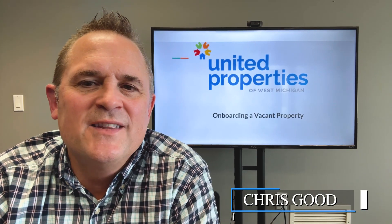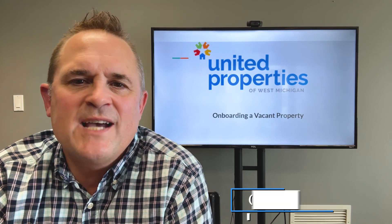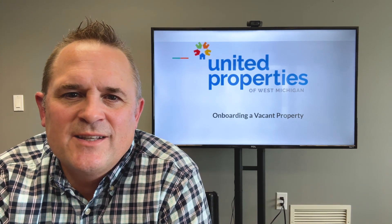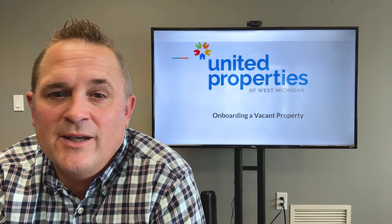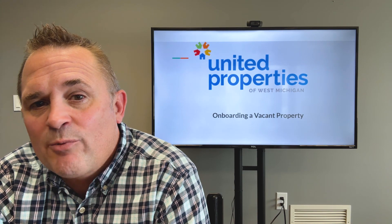I'm Chris Good with United Properties and this video is about onboarding a vacant property. From the time you sign a management agreement to the time that your house is ready to hit the market, there are a few things that our team is doing in order to get your property ready.